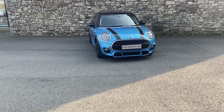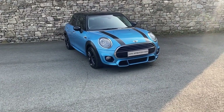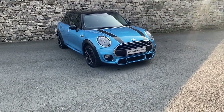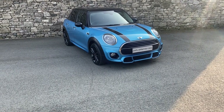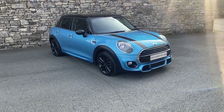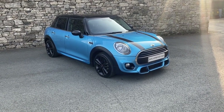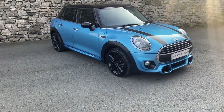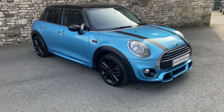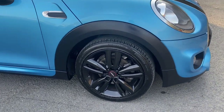Hi there, thank you for taking the time to watch this video of the Mini Cooper 5 Door Sport that we have here with us at Lloyd Southlakes Mini. This car is a lovely looking car finished in the electric blue metallic paint with black roof and mirror caps, black bonnet stripes and the 17 inch John Cooper Works track spoke alloy wheels.